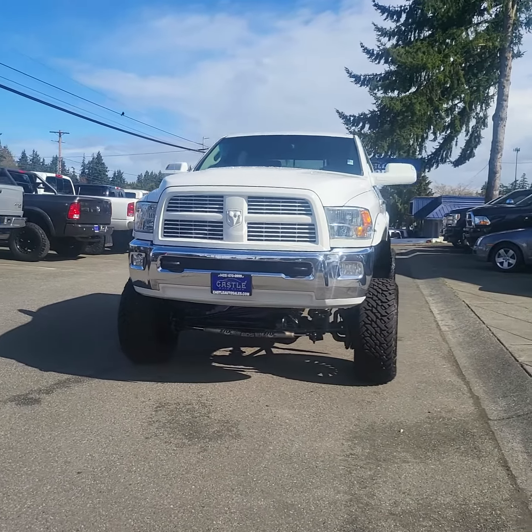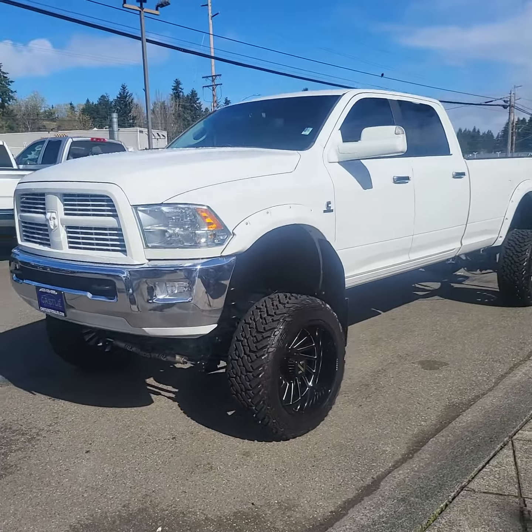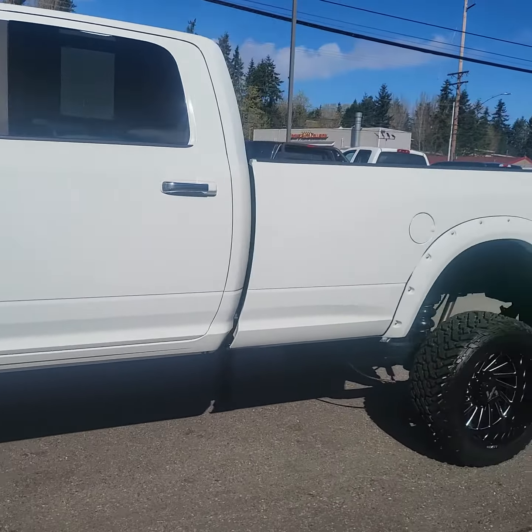Good morning, this is Jeffrey with Castle Auto Sales. I'm going to do a walk-around video on this 2011 Dodge Ram. If you have any questions, concerns, comments, or want to purchase this for yourself, go ahead and reach out to me here at Castle Auto Sales. Phone number is 425-670-0999.